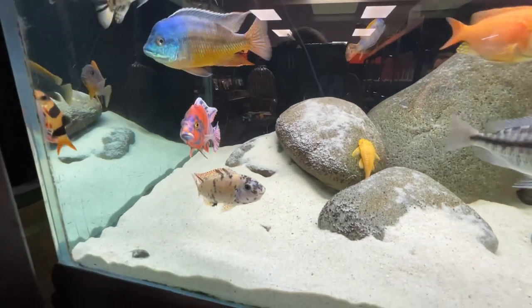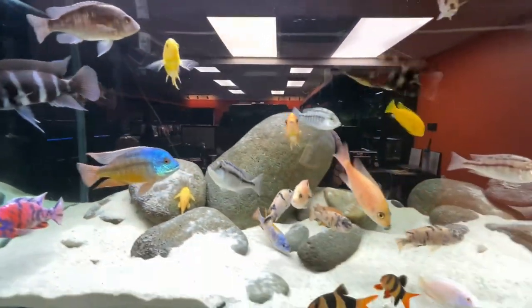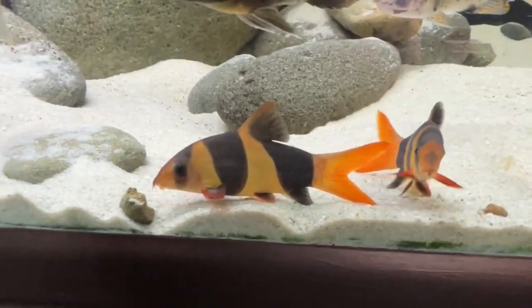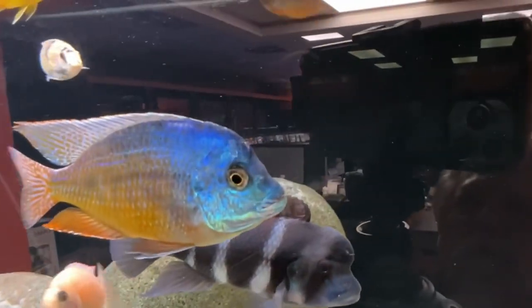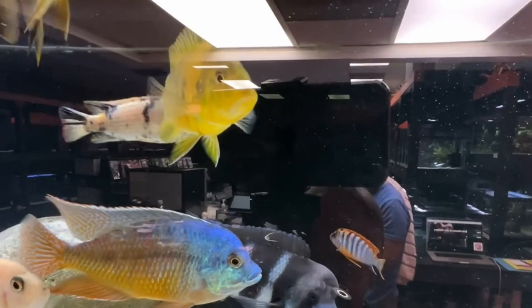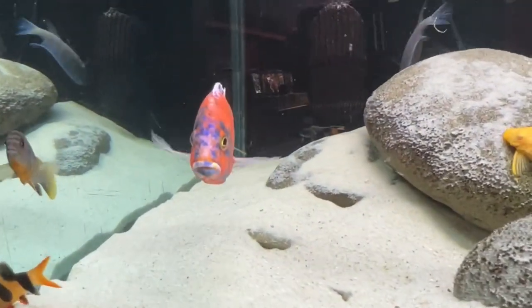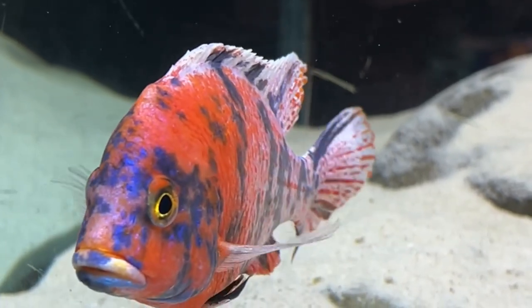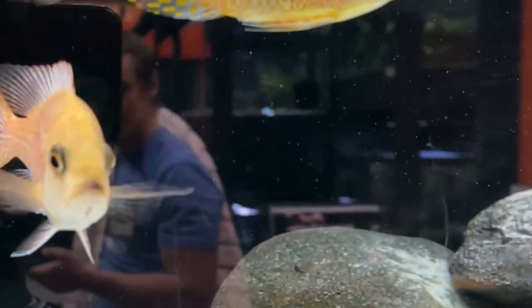Beautiful OBs — one of these OBs was a rescue. Oh, look at that frontosa! Nice hump on that guy. Good size clown loach living in here too. So nice to go somewhere and see a nice collection of cichlids — usually you just see a bunch of hybrids.